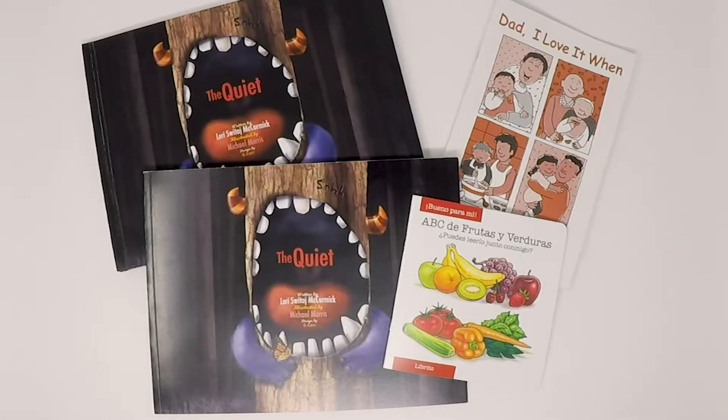We could even help them with some of the graphics on the inside or the cover if they just want to write it, or refer them to someone that could help them with that, and we could definitely print it from start to finish for them.